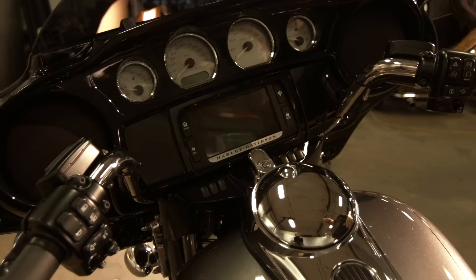Our fairing for 2014 has been redesigned with a split-stream vent. It equalizes airflow to reduce head buffeting.